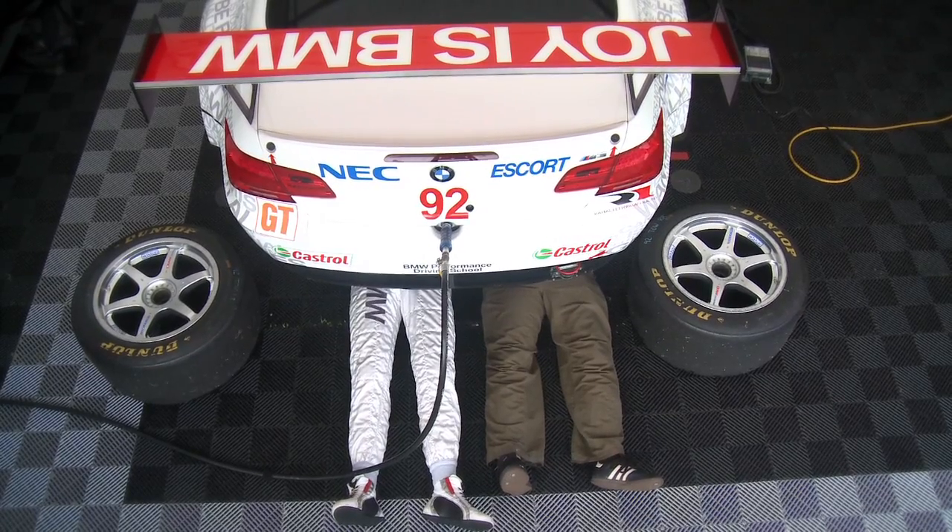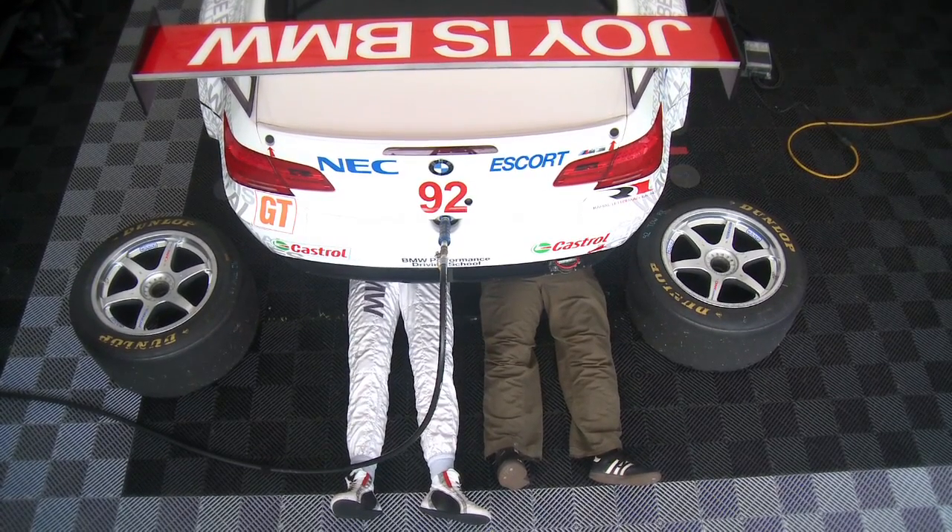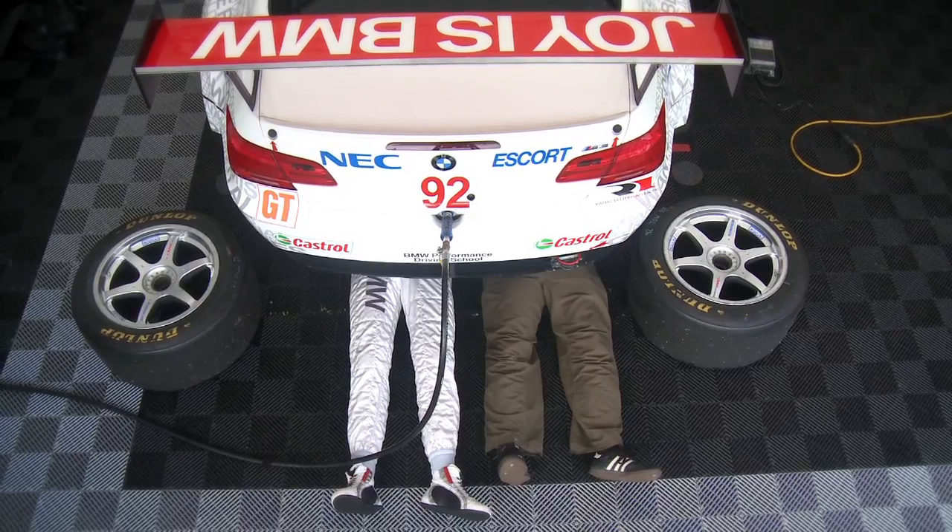So tell me, do you always lie underneath your race car in your driver's suit? Yep. Think there's a chance I could take your car around the track? Nope.